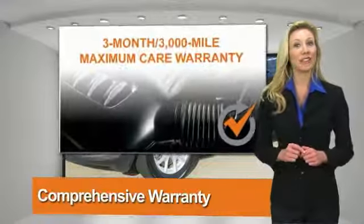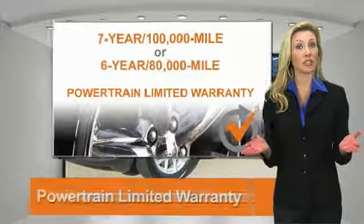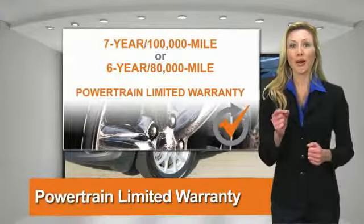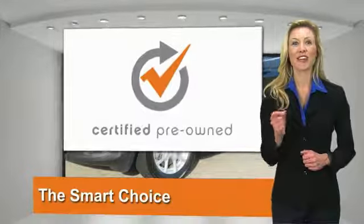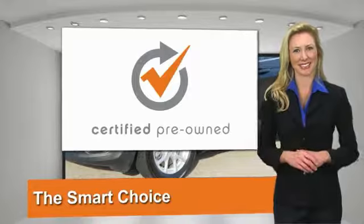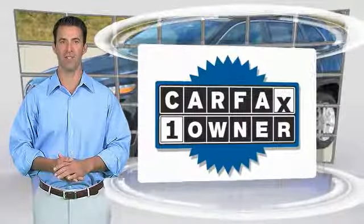All Chrysler Group certified pre-owned vehicles pass a stringent process guaranteeing that only the finest vehicles can be used. Ask your dealer about available lifetime warranty upgrades. Chrysler Group certified pre-owned vehicles — the smart choice, factory backed to go the distance.